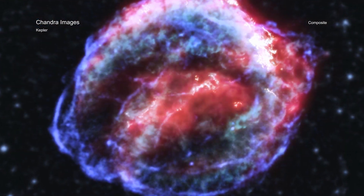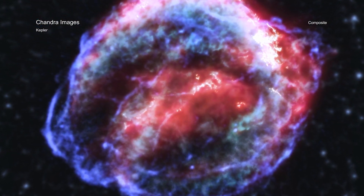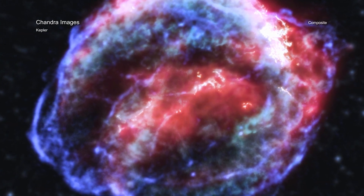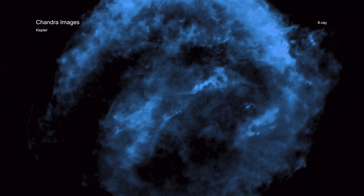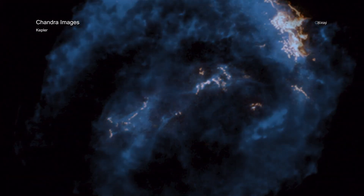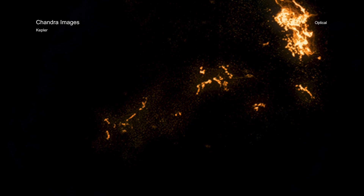The Kepler supernova remnant is the remains of a white dwarf that exploded after undergoing a thermonuclear explosion. Chandra shows a powerful blast wave that ripped through space after the detonation, while infrared data from NASA's Spitzer Space Telescope and optical light from Hubble show the debris of the destroyed star.